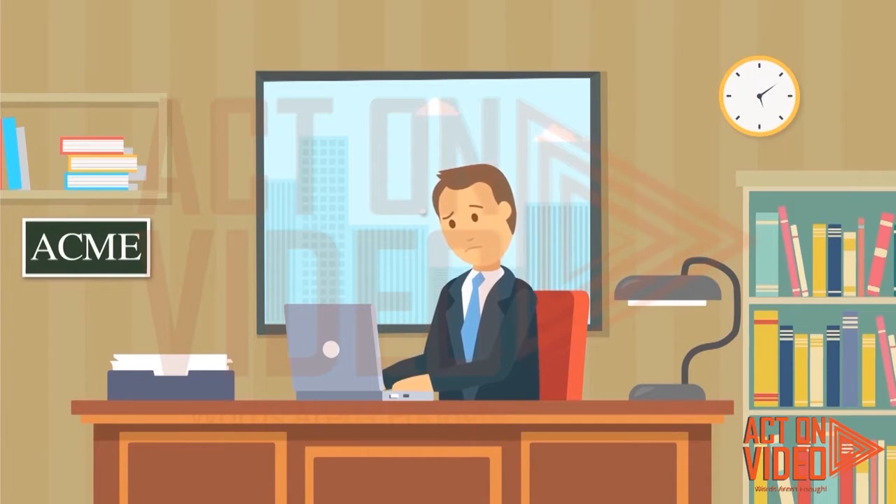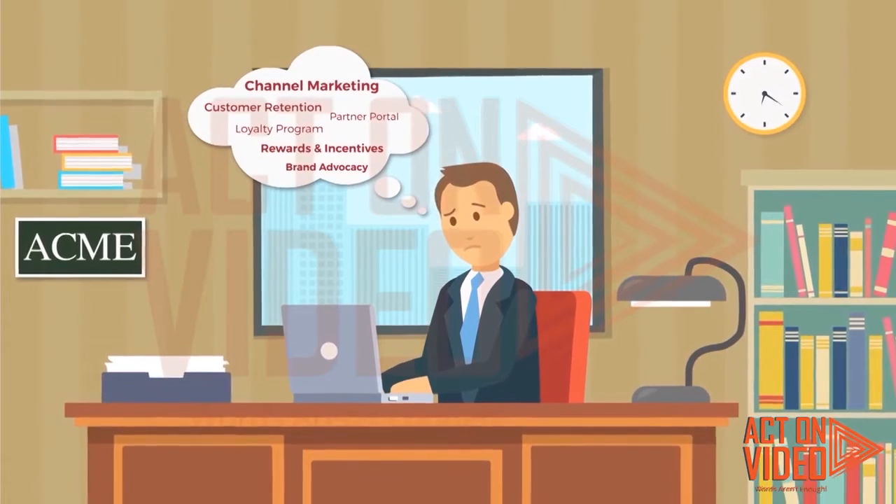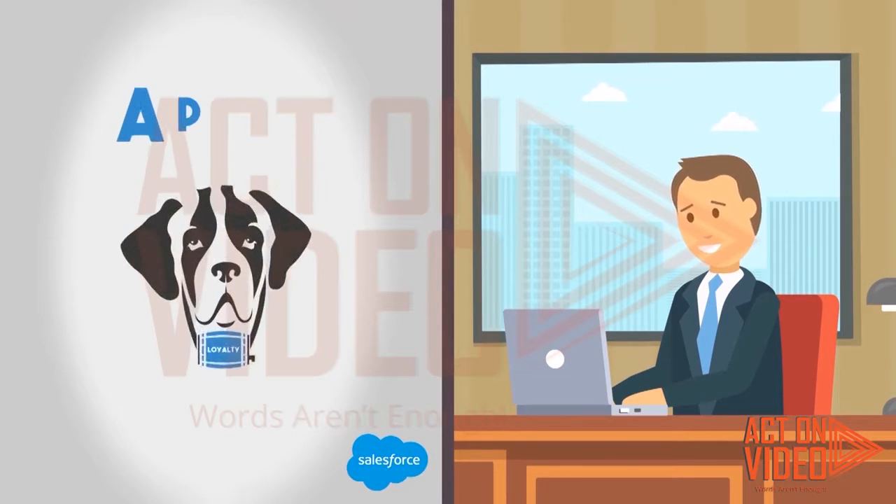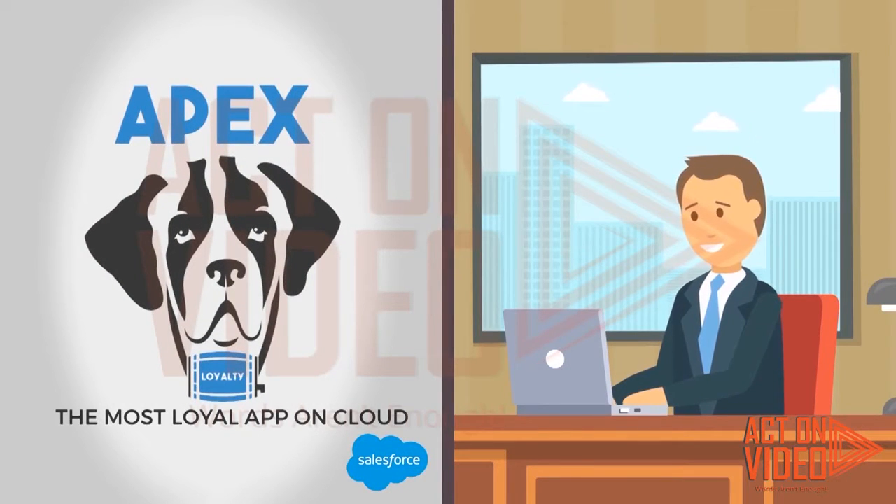John knows he'll have to launch a loyalty program, but how can he design and run a tailored channel automation program on his own? With Apex, now he can! Apex Loyalty is a cloud-based channel loyalty and incentive automation app built on the Salesforce.com platform.